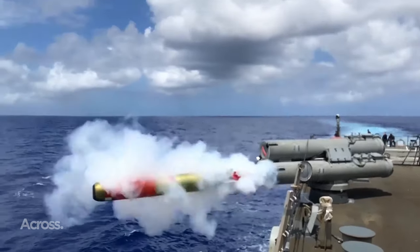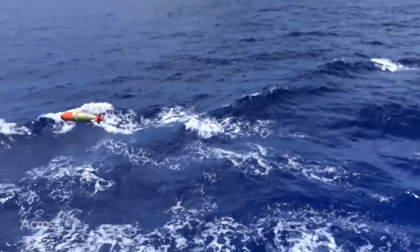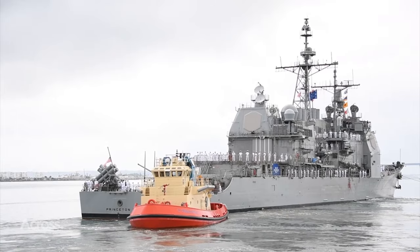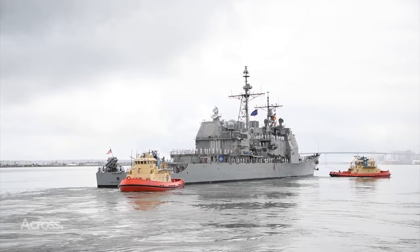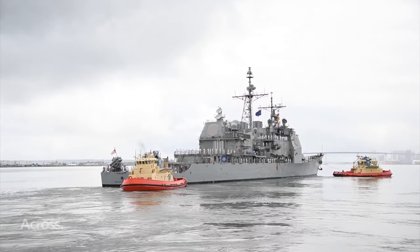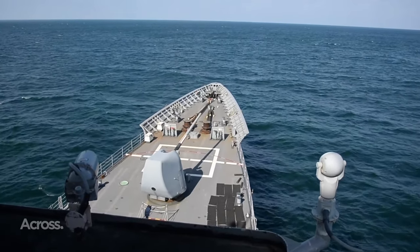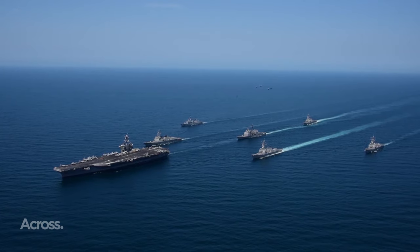Talking about the specialties of each warship, destroyers excel in anti-submarine, anti-surface, and anti-air missions, proving their mettle across all three domains. On the other hand, cruisers showcase their prowess with a robust anti-surface and anti-air game. In the end, the blurred lines between cruisers and destroyers reflect the dynamic nature of naval warfare, where rules shift and technologies redefine the possibilities of the open sea.